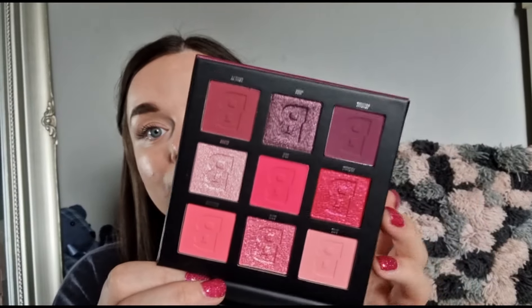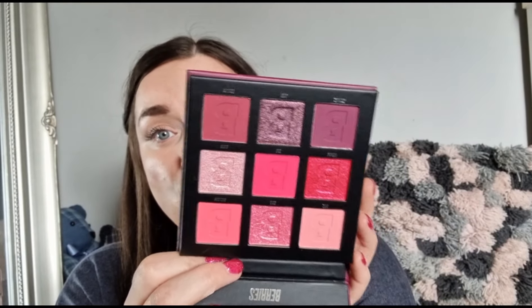Last but not least we have an eyeshadow palette — one of their nine-pan palettes in lovely packaging. I really want one of their nude eyeshadow palettes, I've heard such good things about their eyeshadows. This one is the Berries palette. Oh my god, if these are colours you like, how stunning is that?! I'm a plain Jane who sticks to neutrals, but these shades are absolutely stunning.